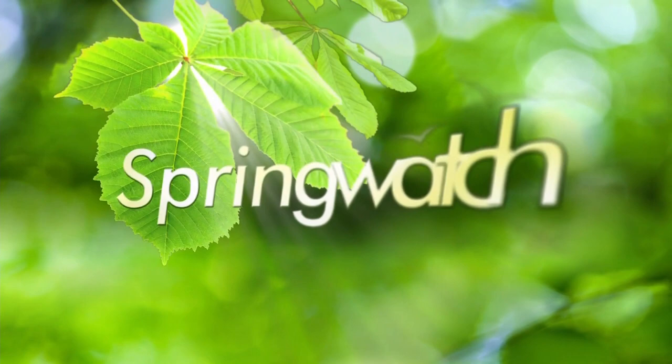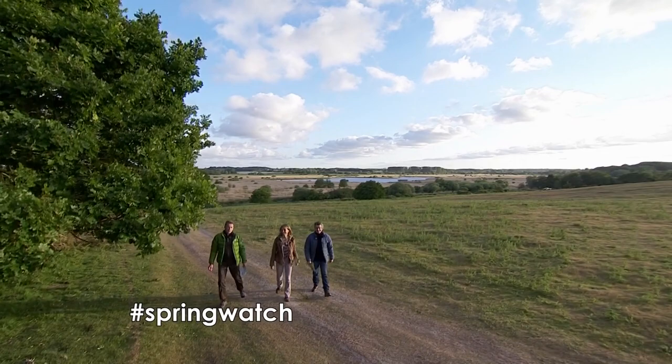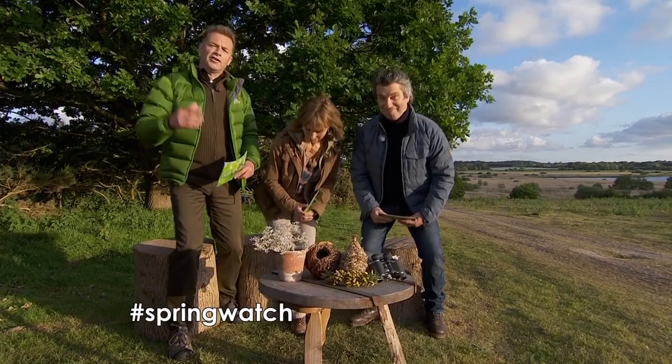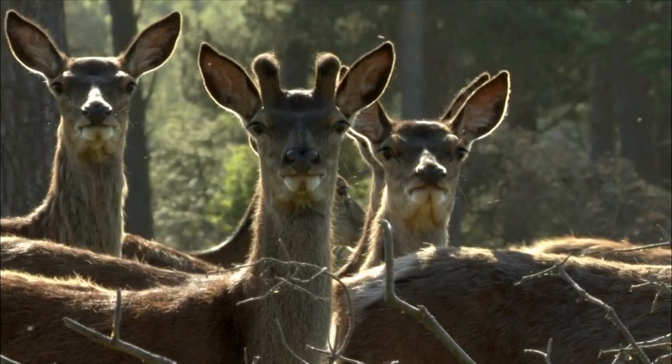Hello and welcome to Springwatch 2015. It's our third week coming to you live from the beautiful RSPB Minsmere Reserve here on the coast of Suffolk. Look at it tonight, basking in this early evening light. It's a very special place, great range of habitats, sculpted over years by the RSPB, which are home to more than 5,000 different species. It's a beautiful place to see some fantastic wildlife.